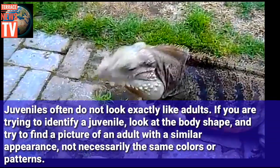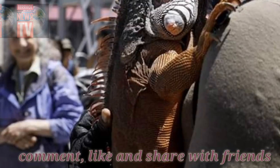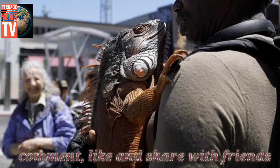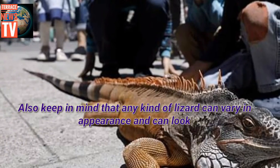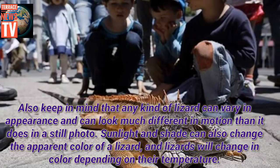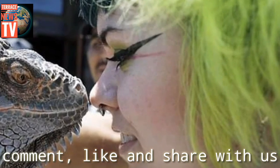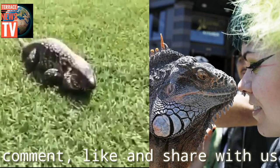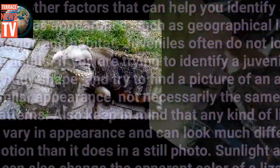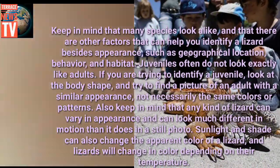Keep in mind that many species look alike, and that there are other factors that can help you identify a lizard besides appearance, such as geographical location, behavior, and habitat. Juveniles often do not look exactly like adults. If you are trying to identify a juvenile, look at the body shape, and try to find a picture of an adult with a similar appearance, not necessarily the same colors or patterns. Also keep in mind that any kind of lizard can vary in appearance and can look much different in motion than it does in a still photo. Sunlight and shade can also change the apparent color of a lizard, and lizards will change in color depending on their temperature.